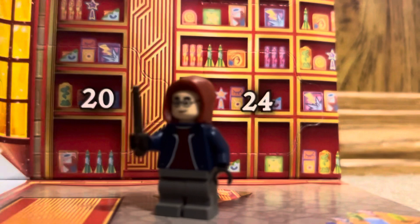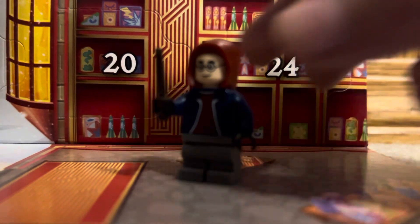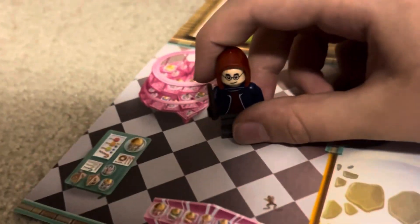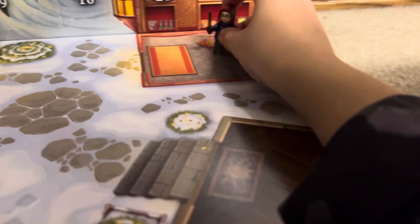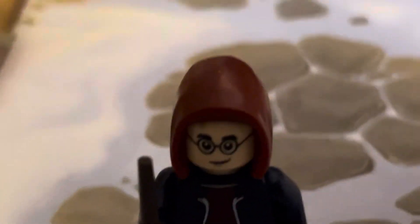So here's Harry Potter placed in. I'm pretty sure we have Zonko's Joke Shop, the Three Broomsticks, the Hog's Head, and Honeydukes — those are the four shops we'll be adding little structures to. I want some butterbeer! And that's pretty much going to do it for today's video, we'll be back tomorrow for Day 2. Peace!